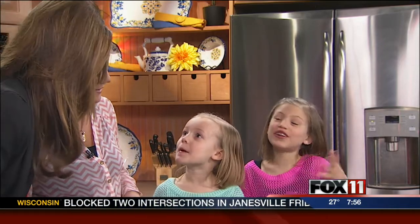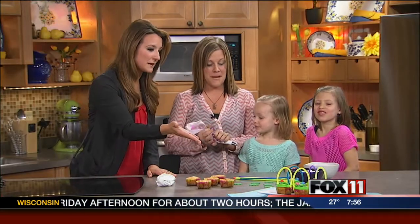He decorated a lot of cakes and many times he would bring them home. And now we're going to decorate, right? You're going to help these two girls. Let's go — we'll decorate and then we'll talk while we're decorating. So you have these awesome cupcakes that look like Easter baskets. Tell me about how you decorate them.